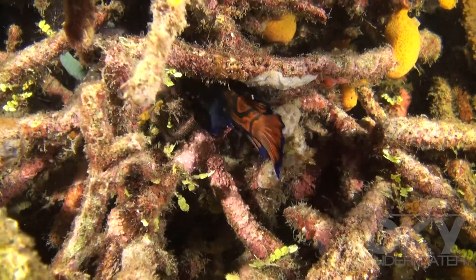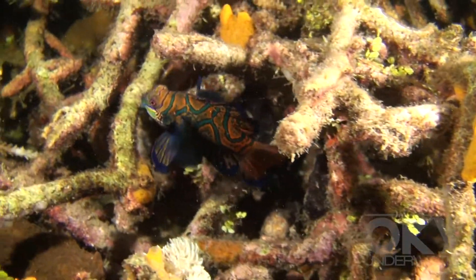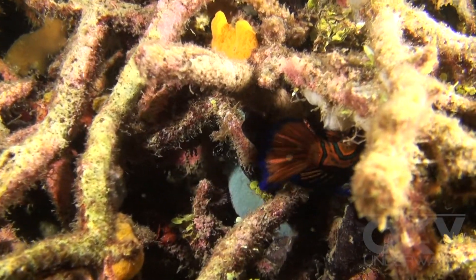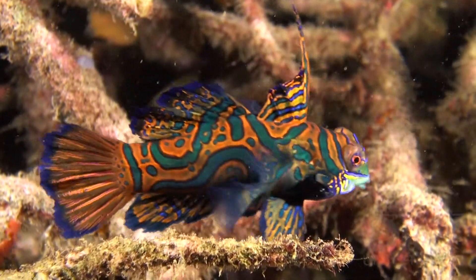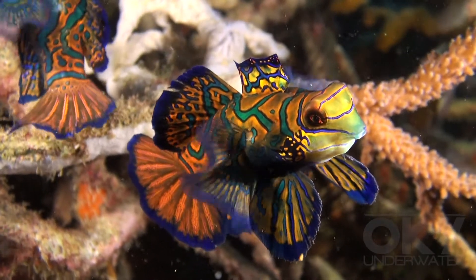Mandarin fish are usually found sheltering amongst coral during the day. This is a male mandarin fish, identified by its elongated spine dorsal fin. And this one is a female.